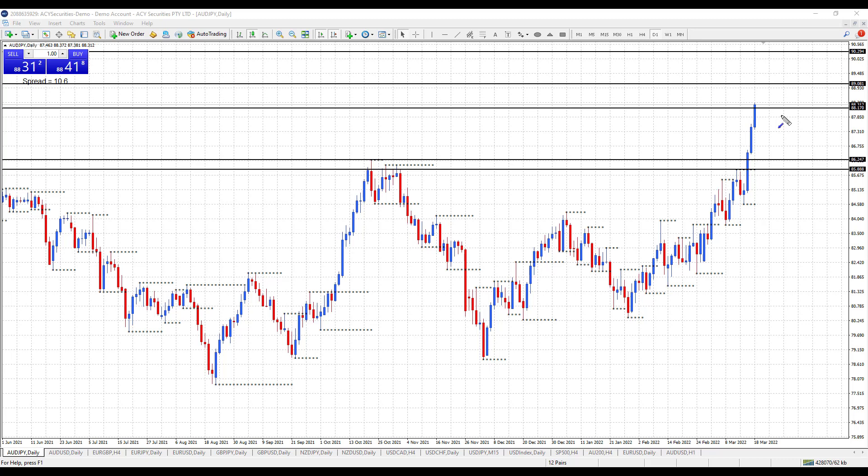I'm on the Aussie Yen daily chart here and I've got my monthly, weekly and daily levels drawn in. I'm just going to talk about the levels relative to price action, but all my levels are in the description below so you can reference. So a very strong week for the Aussie Yen — it actually broke above monthly resistance here at 86.24 and it's going hard and strong. Up above here I've got 88.17, 89.08, and further above a major monthly resistance top at 90.29. Those are all monthly resistance levels.